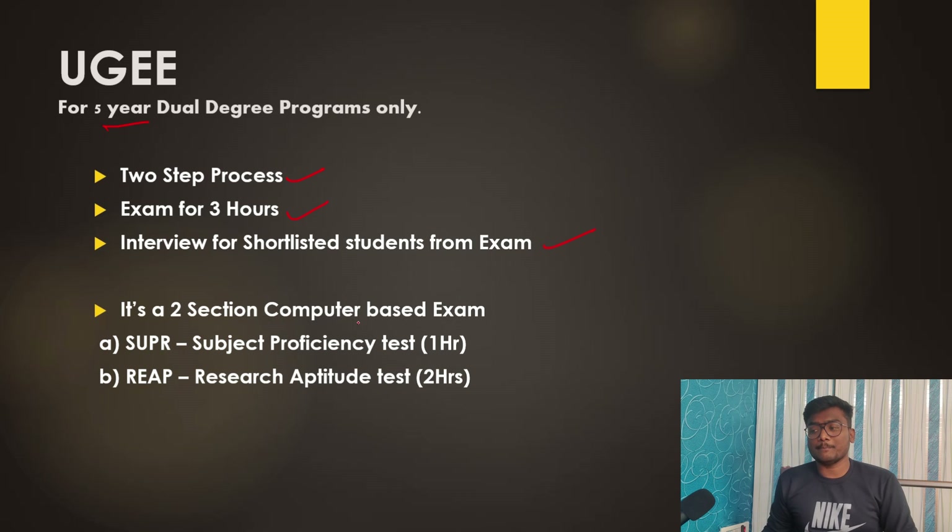UGEE is a two-section computer-based exam taken online. The first section is SUPR — Subject Proficiency Test — for one hour, and the second is REAP — Research Aptitude Test — for two hours. It is a continuous three-hour exam, unlike JEE Advanced paper one and paper two. Within the first hour everyone must complete SUPR, and then the paper automatically shifts to REAP.